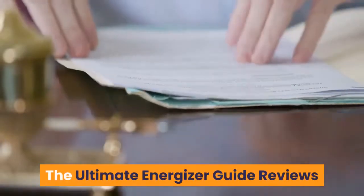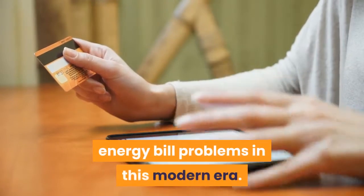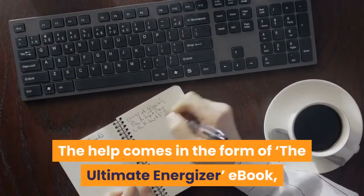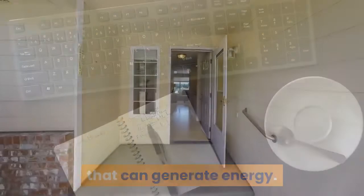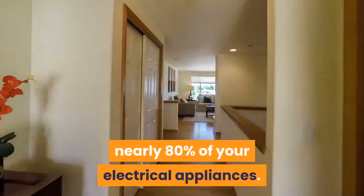The Ultimate Energizer Guide Reviews. It is the ultimate guide to solve huge energy bill problems in this modern era. The help comes in the form of The Ultimate Energizer eBook, wherein you shall be able to find the mechanism of a device that can generate energy. This energy you can thereby utilize for running nearly 80% of your electrical appliances.